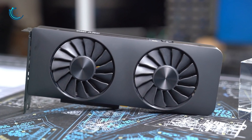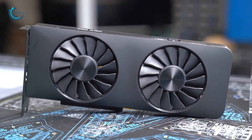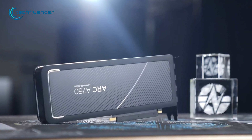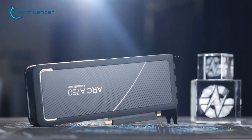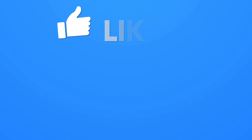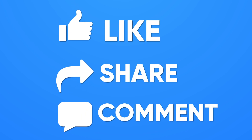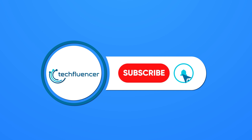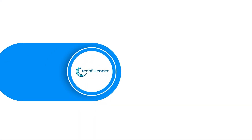We will be back again with more updates on the Arc A750 as soon as it hits the shelves. That was all about the upcoming Intel Arc A750 GPU. If you found this video helpful, please give it a thumbs up, share it with your friends, and comment below to let us know your thoughts. Subscribe to our channel and hit the bell icon if you want to see more videos like this.